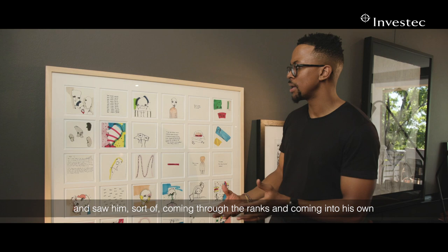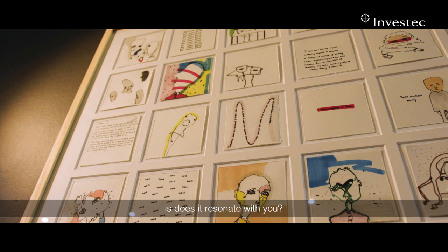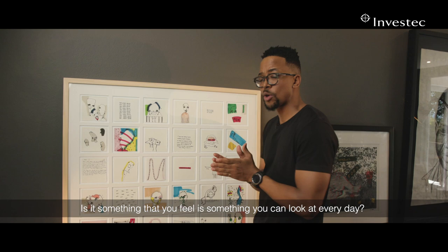I love his doodling style in this piece, and for me what's really important first and foremost when it comes to art is: does it resonate with you? Is it something that stands out? Is it something you feel you can look at every day? And this is exactly that.